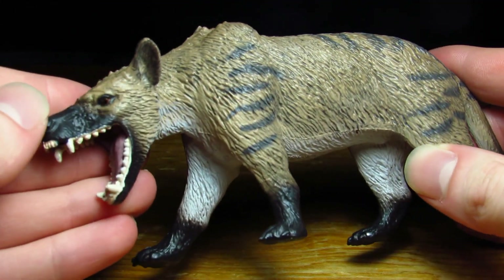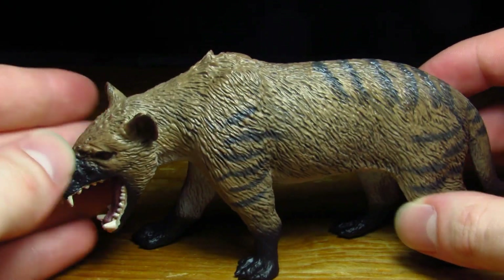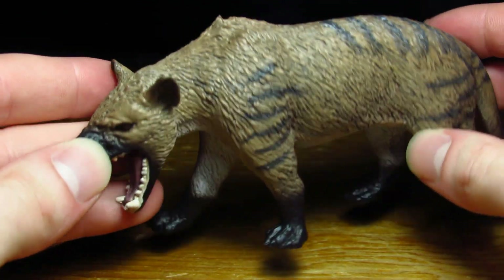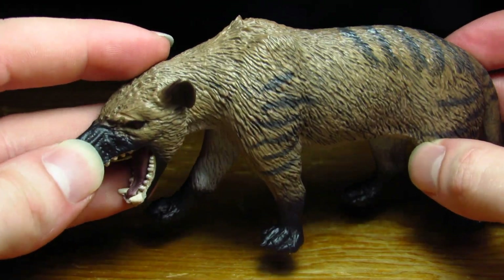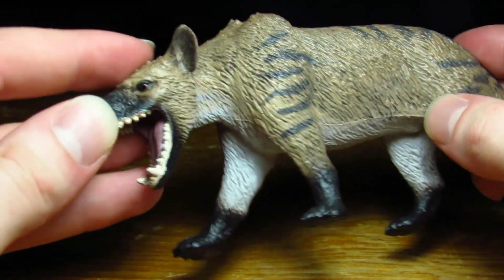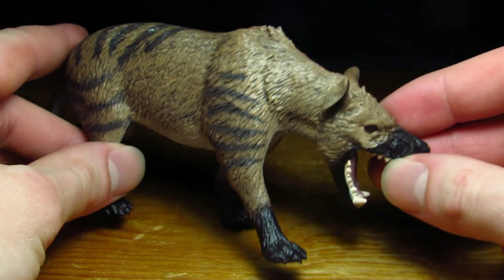Here we see the gorgeous Hyenodon. I knew I wanted this figure simply because I love Hyenodon Gigas as a prehistoric mammal species. But what I'm realizing very quickly from just scanning this figure over is that this is not only a very cool genus and species — it's a fantastic representation of that particular species as well. This is really impressing me a lot.